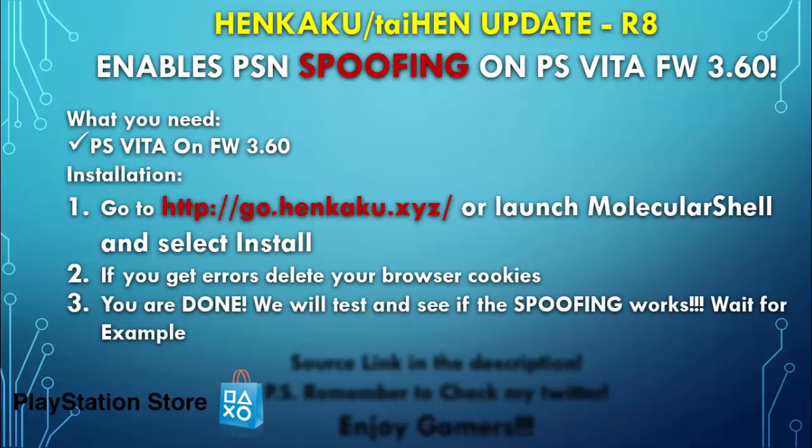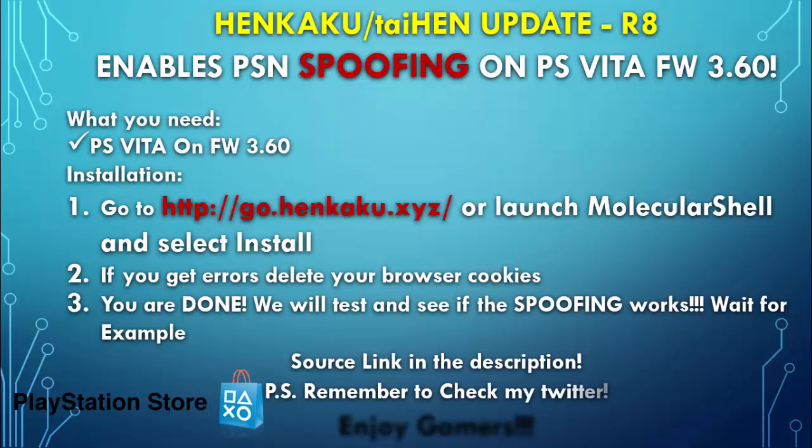We will test and see if the spoofing works. The example source link will be in the description. Remember to check my Twitter. Enjoy, gamers.